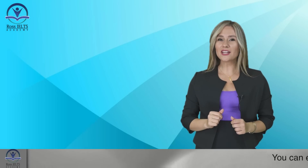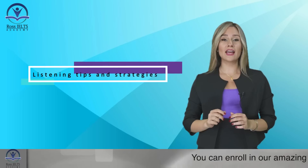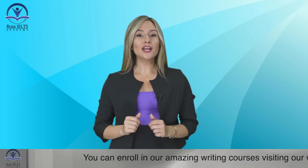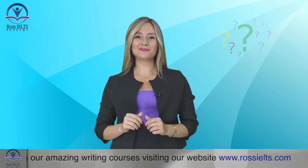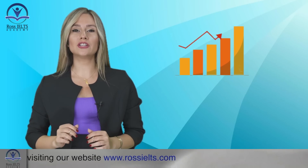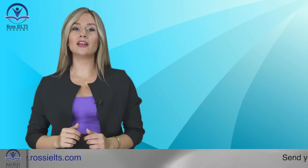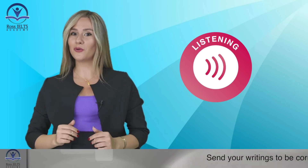Hey there! Welcome to Ross IELTS Academy. This is Mehrnush, and today I'm here to share some fantastic tips and strategies that will make the IELTS listening test super easy for you. I understand it can be a bit tricky, but don't worry, I've got your back. With these awesome tips you'll be well on your way to achieving that highest score you've been dreaming of. So let's dive in and uncover the secrets to conquering the IELTS listening section like a pro.